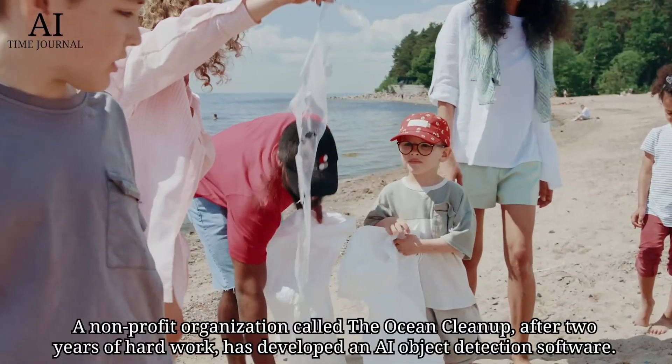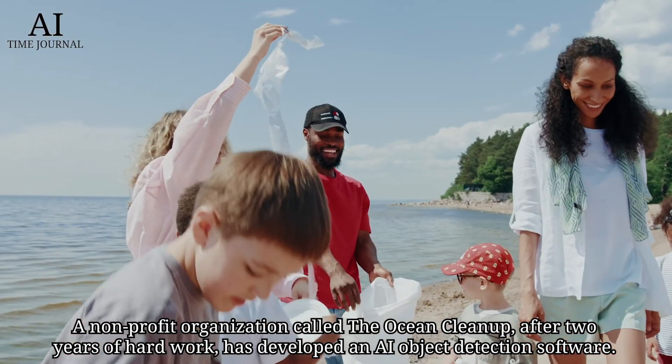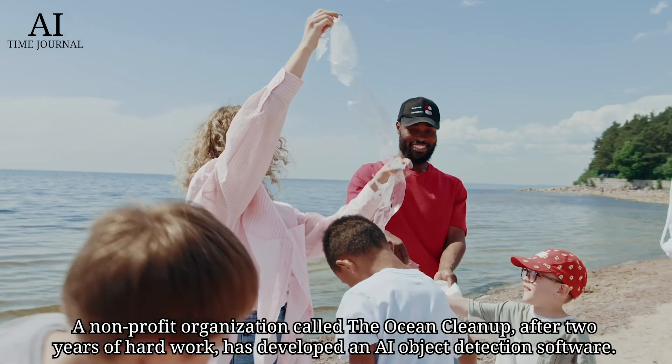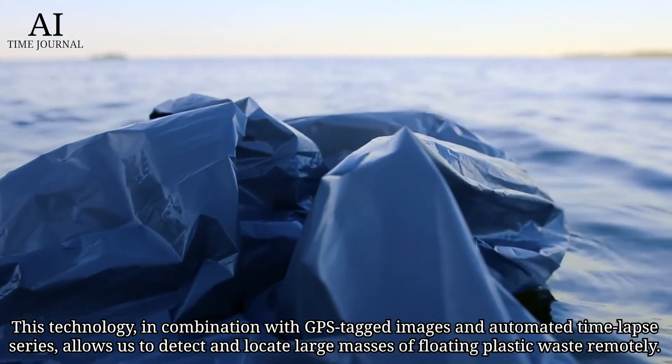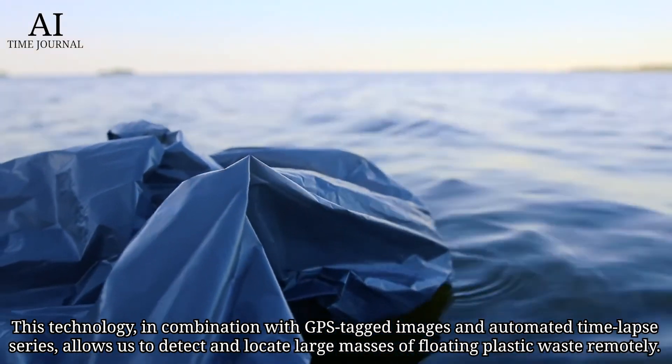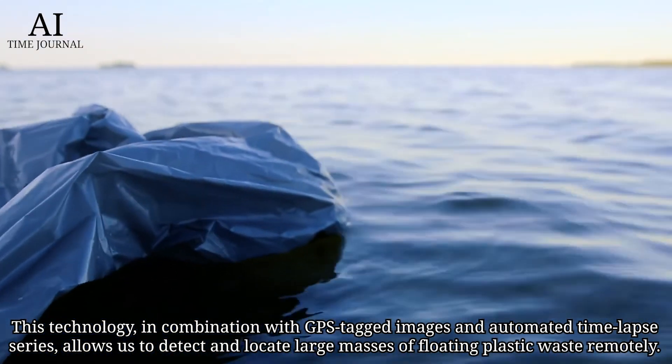A non-profit organization called The Ocean Cleanup, after two years of hard work, has developed an AI object detection software. This technology, in combination with GPS-tagged images and automated time-lapse series, allows us to detect and locate large masses of floating plastic waste remotely.